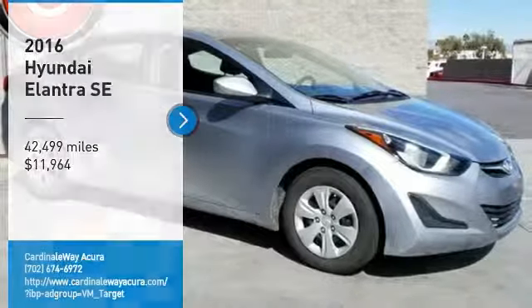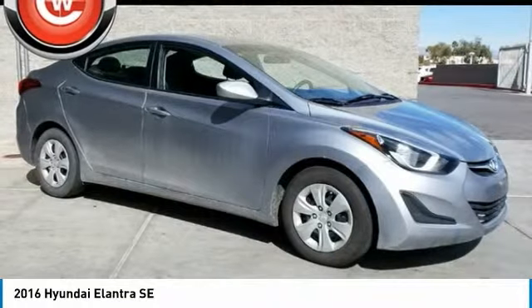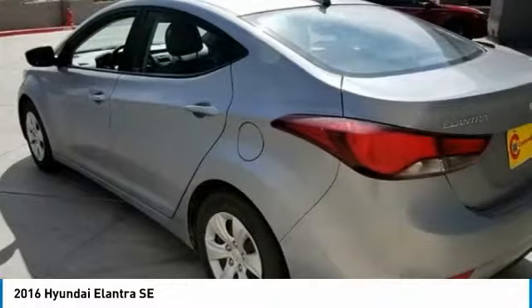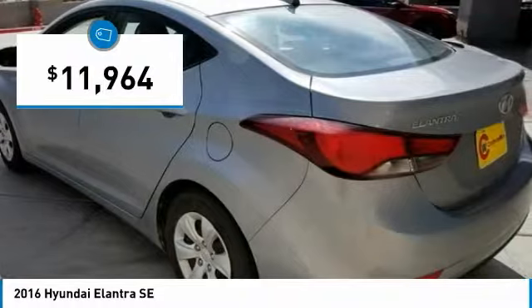Pleased to show you the 2016 Elantra. The Elantra boasts the most interior room in its class and gets an exceptional 35 miles per gallon. With its luxurious standard features, the Elantra is an easy choice and is priced below $15,000.